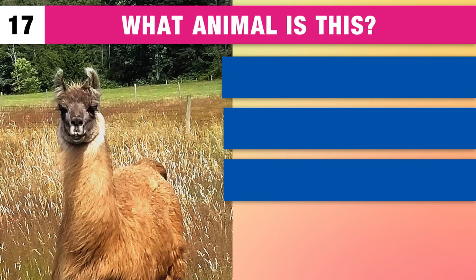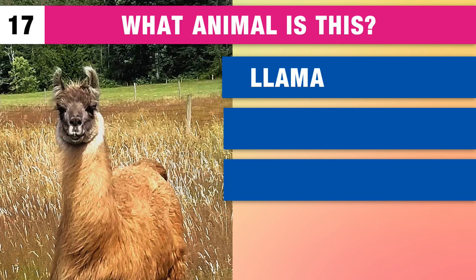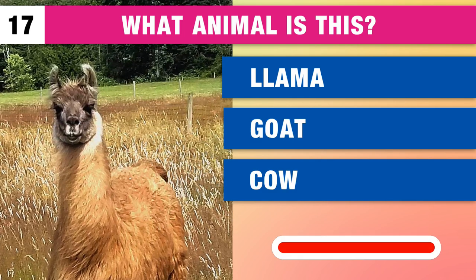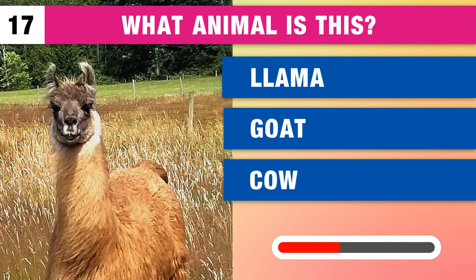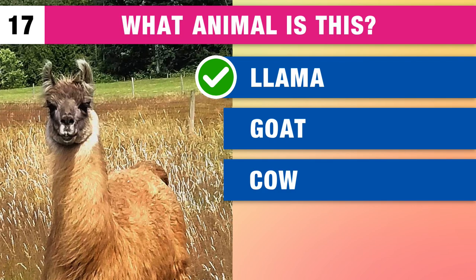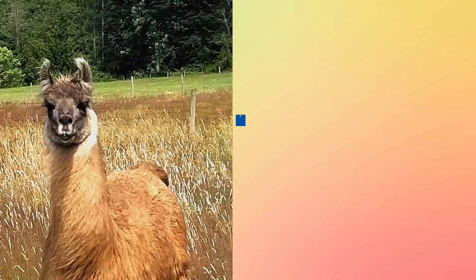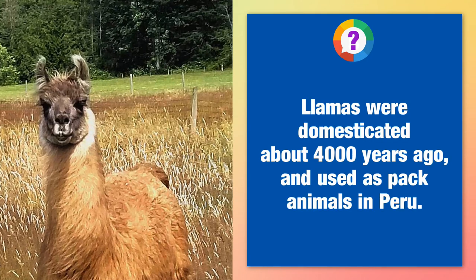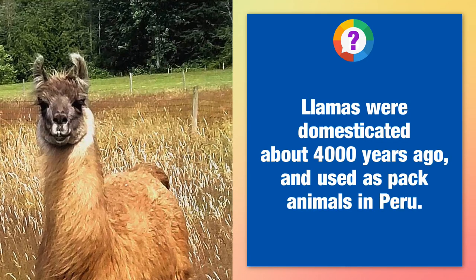And what animal is this? A llama, a goat or a cow? It's a llama. Llamas were domesticated about 4,000 years ago and used as pack animals in Peru.